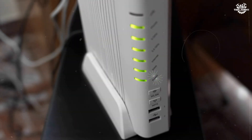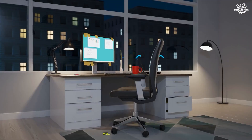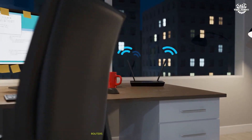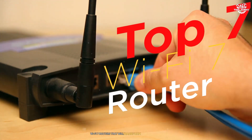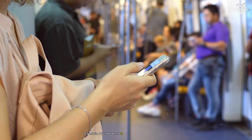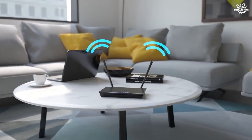Hey, tech enthusiasts. Are you tired of buffering videos and laggy gaming sessions? Ever wondered what the next generation of Wi-Fi could do for your home network? Get ready to be blown away as we dive deep into the world of Wi-Fi 7 routers that are revolutionizing home networking. Today, we're counting down the top 7 Wi-Fi 7 routers that will transform your digital life. Wi-Fi 7 is not just an incremental upgrade — it's a massive leap forward with speeds that will make your current router feel like dial-up internet.